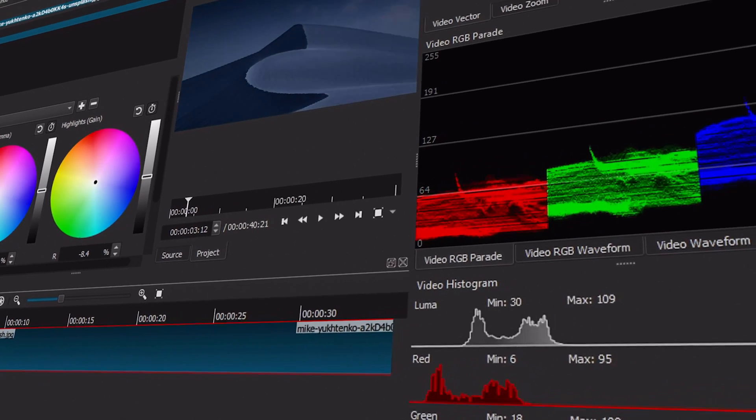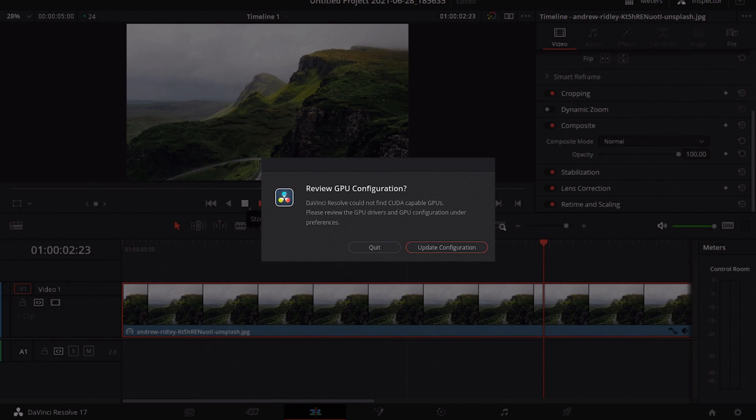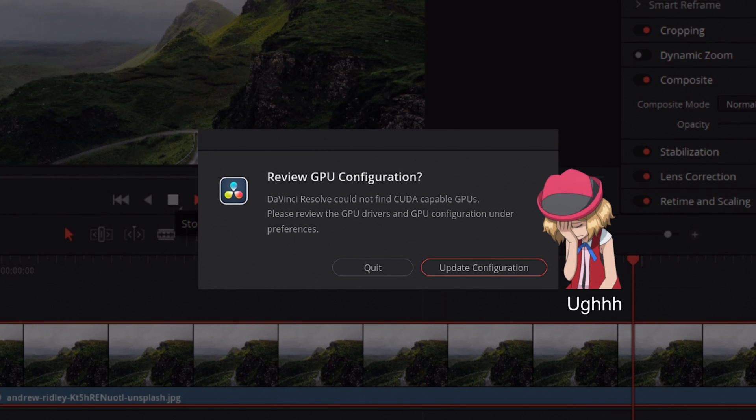The interface of Shotcut is a bit better and more well-organized compared to Kdenlive. In terms of audio, Kdenlive and Shotcut are very similar. If you compare both Shotcut and Kdenlive with DaVinci Resolve on audio, DaVinci Resolve is much better — but then again you'll have to be very lucky to make DaVinci Resolve work on your Linux computer.